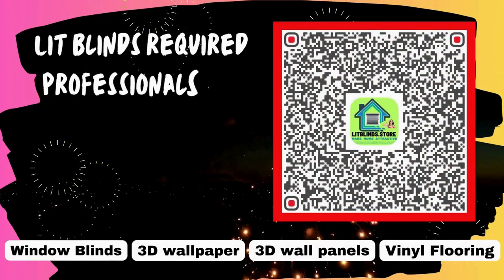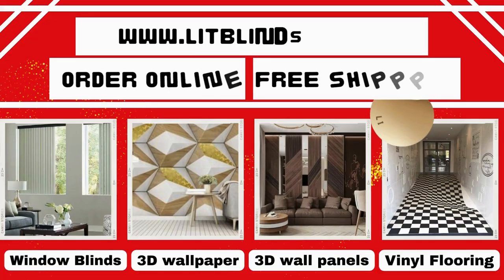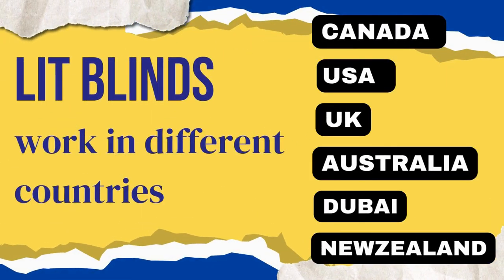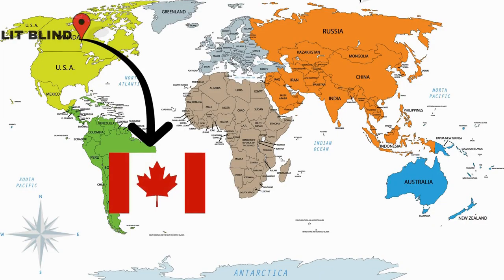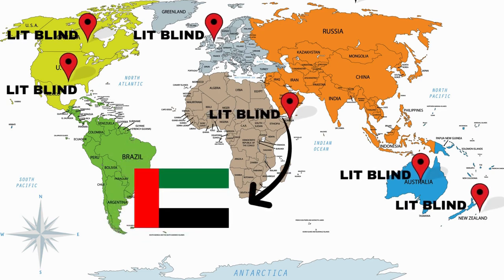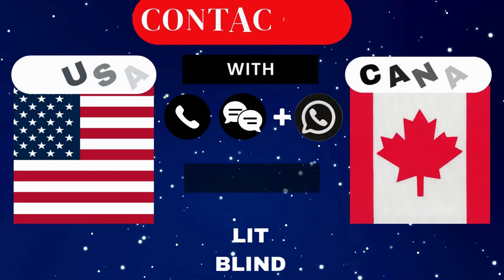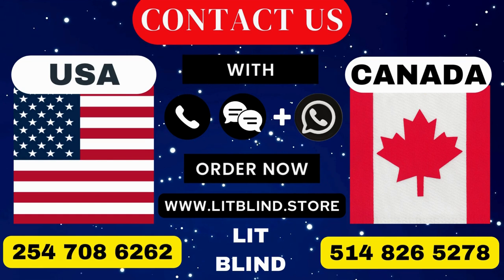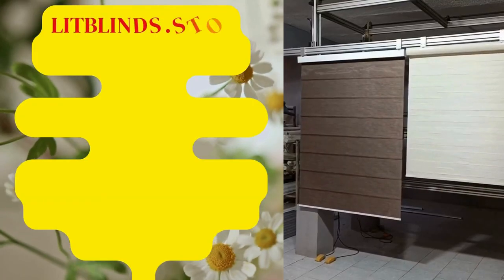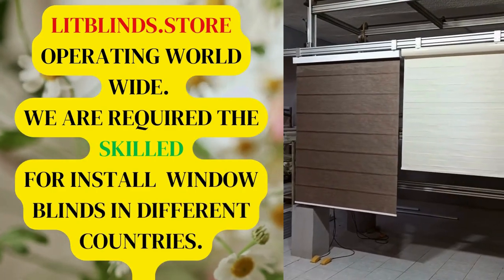Lit Blinds requires professionals for blinds installation. Contact us to become our partner. Order online for free shipping. Lit Blinds works in different countries: Canada, USA, UK, Australia, New Zealand, and Dubai. Lit Blinds provides free shipping and get 50% off in each country. Order quickly to save your amount. Contact us — Canada: 514-826-5278, USA: 254-708-6262, or email islipblinds@gmail.com. Lit Blinds dot store, operating worldwide, we are seeking skilled professionals to install window blinds everywhere.